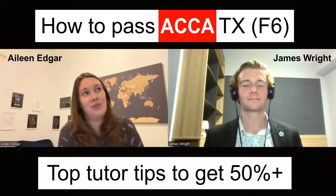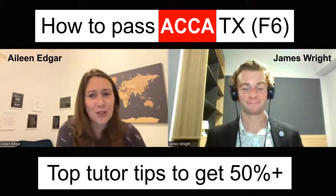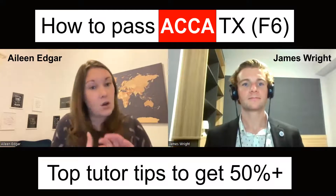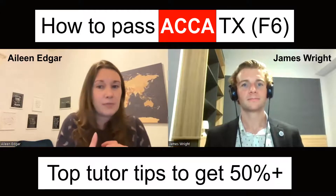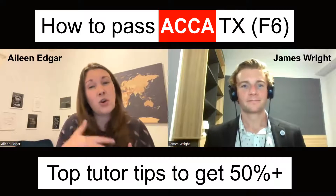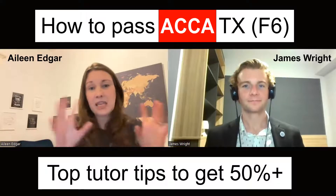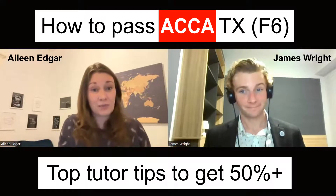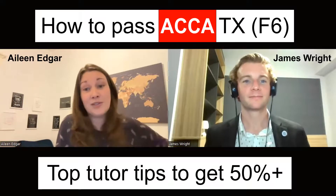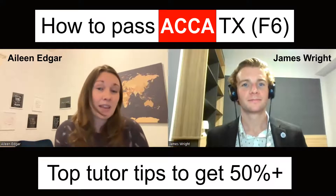The most common comment about TX is: how do I remember all the dates and rules? It just feels like so much. The best thing you can do is question practice — you will learn from making mistakes, as long as you spend time going back over the question and asking why you got it wrong. For TX, get some flashcards and get some key facts down. Remember, you've got tax tables that tell you a lot of information — like national insurance calculations. Figure out what you need to remember versus what will be there for you in the exam on the tax tables.